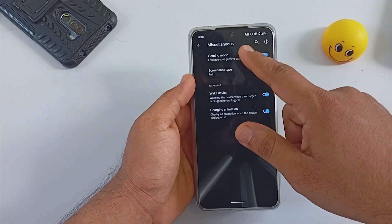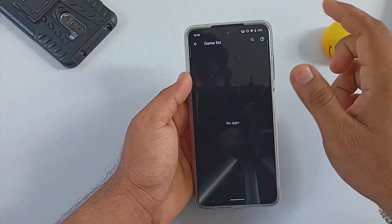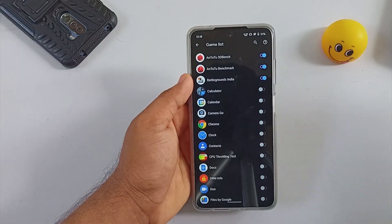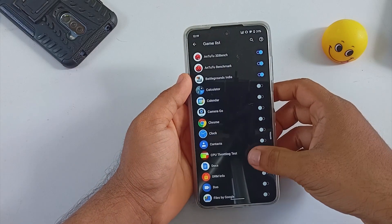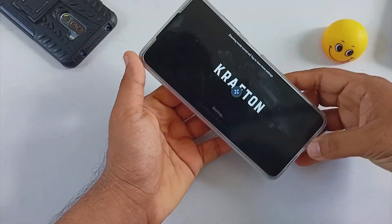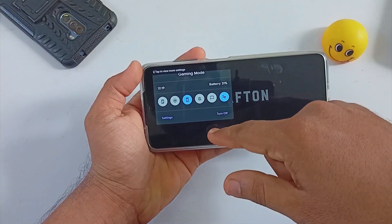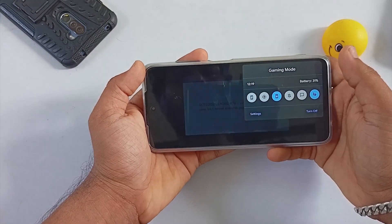Under Buttons and Navigation, you will be able to switch between gestures as well as virtual navigation options. The lineage option does include a Gaming Mode. After selecting Gaming Mode there is a game list available — you can add applications to the list. When you open that application you will get a bubble to access Gaming Mode, which includes screenshot, screen recorder, do not disturb, as well as some testing options.